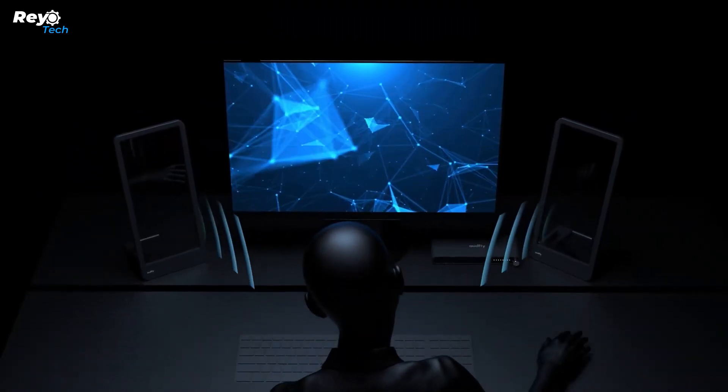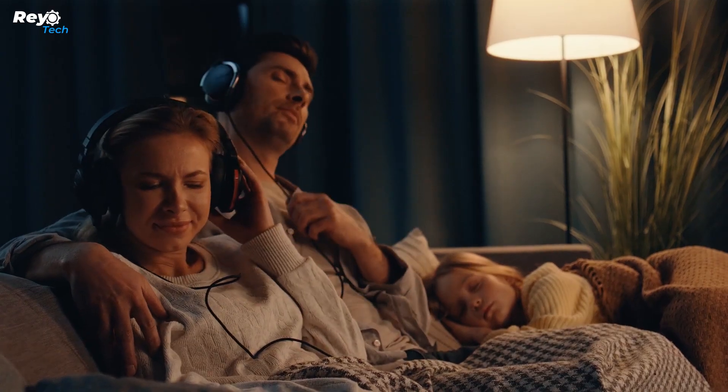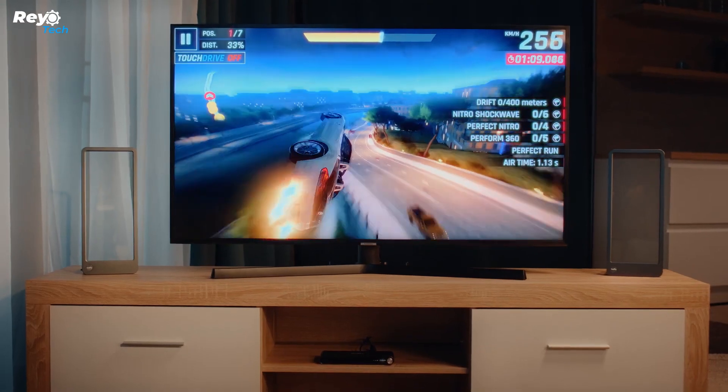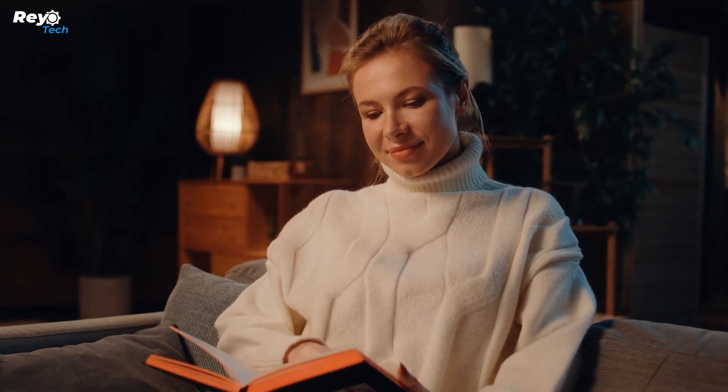However, the experience is unparalleled. This unique function allows numerous individuals to listen to different music without bothering each other in the same room. Users may also use the speaker as a picture frame by inserting photos behind the glass. You may connect the speaker by Bluetooth or a 3.5mm connection.